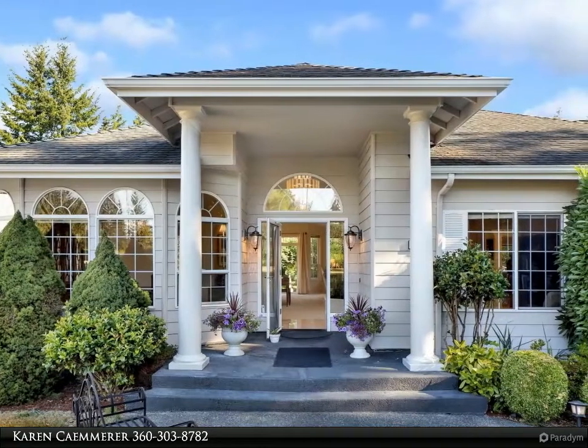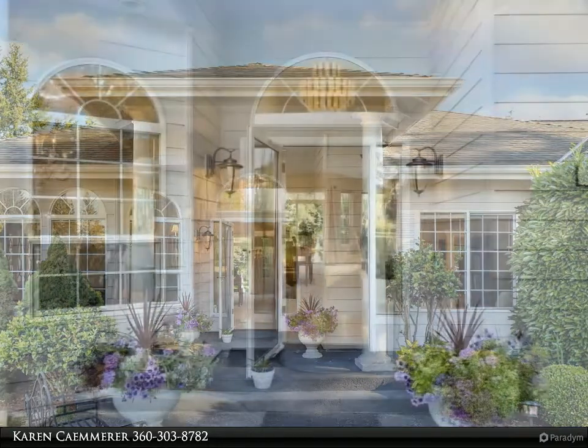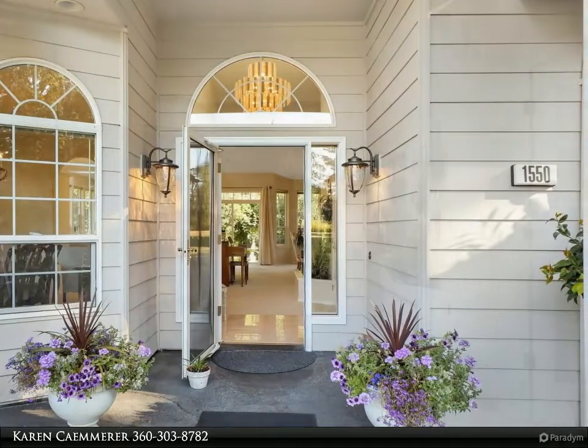...has vaulted ceilings, skylights, and window walls throughout. The generously sized living room and kitchen open up onto the large patio. Double-sided fireplace between the living room and the primary suite, with walk-in closet, jetted tub, and door to patio.